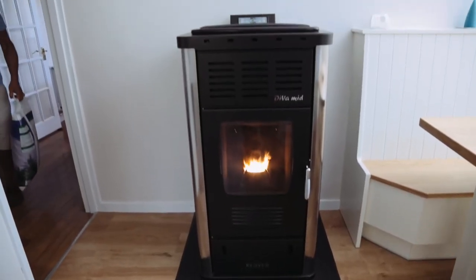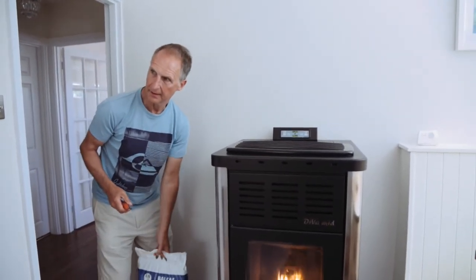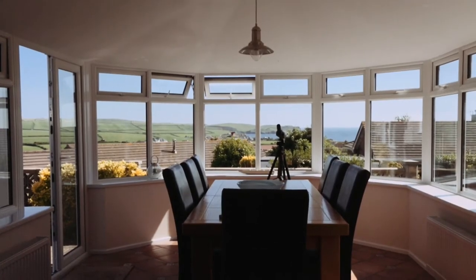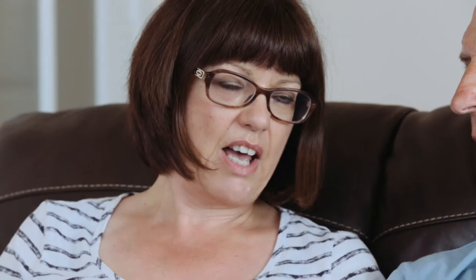We wanted to change from LPG gas — we had a choice of that and oil. I never really heard of pellet boilers until we saw one at a local company, and that's when we got interested and thought we could go that way. We did a lot of research before we moved down, looking at different options because we weren't very happy with having a big tank in the garden and we wanted something a bit more eco-friendly.